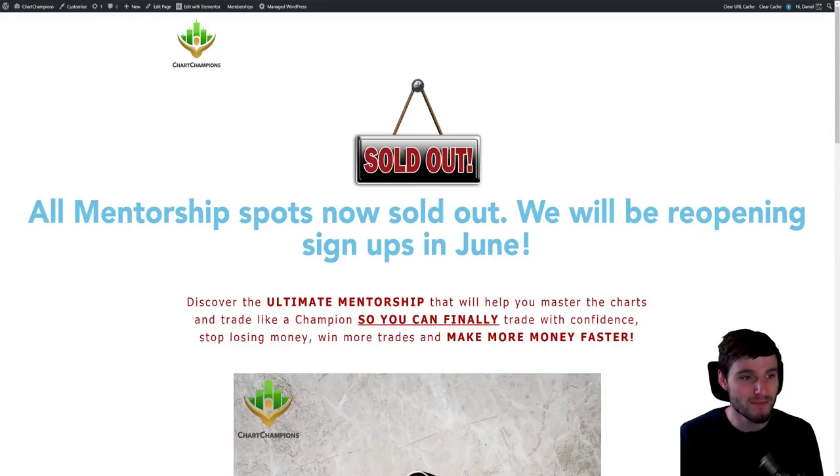Just so you're all aware, the mentorship spots have totally sold out right now and I'm going to close them down on the website. There are no more mentorship spots left unfortunately — they are reopening in June. If you want to get in, you're going to have to wait until June because there was such high demand and it's gone really, really well so far. A lot of people are making money and learning. You don't need to keep trying to sign up because it's sold out and you're not going to get anywhere.